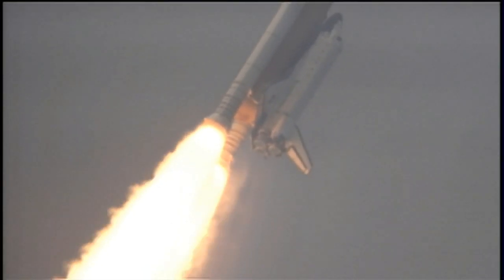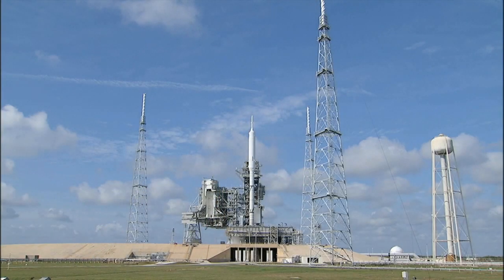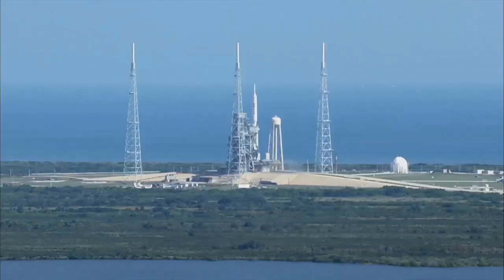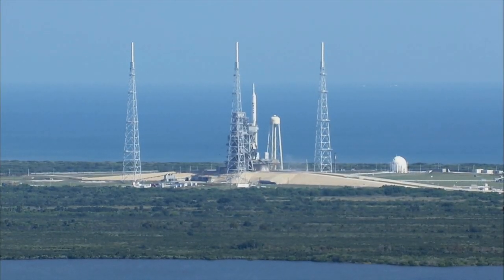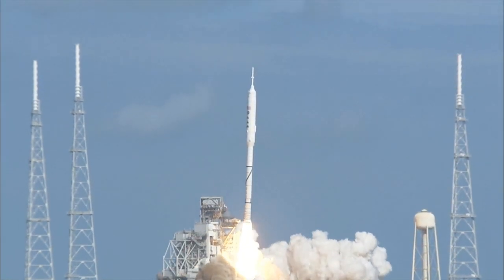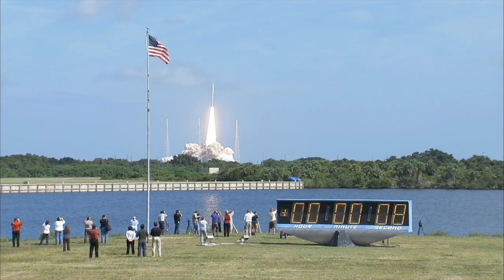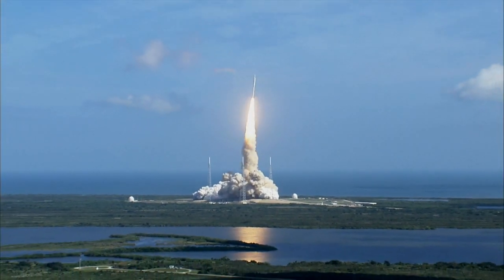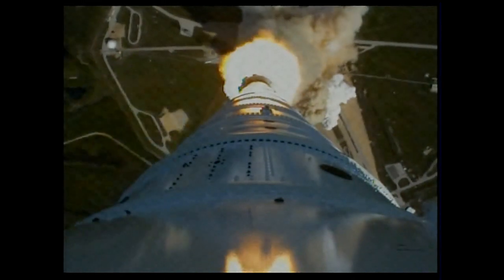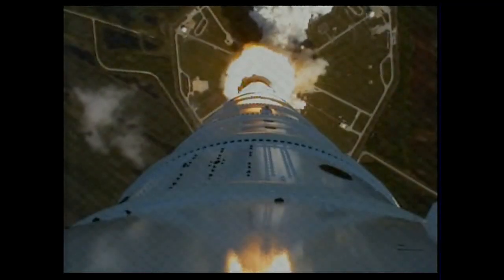On January 28, 1986, the Space Shuttle Challenger lifted off from Cape Canaveral, Florida, carrying school teacher Christa McAuliffe, who was on her way to becoming the first ordinary U.S. civilian to travel into space. 73 seconds later, as hundreds watched from the ground, including McAuliffe's family, the shuttle broke up in a forking plume of smoke and fire. Millions more watched the wrenching tragedy unfold on live television. There were no survivors.